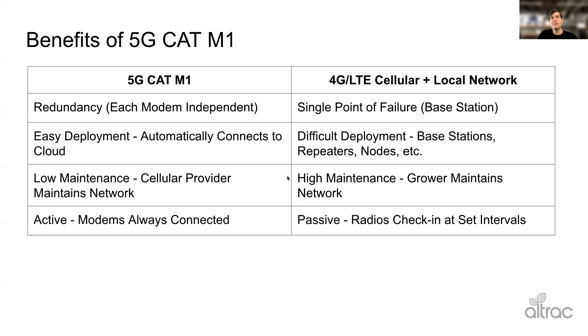On the maintenance side, CAT M1 is easy because it's either the device or the cellular network, and it rarely is the cellular network because carriers are incentivized to have extremely high uptime through government contracts for emergency services. If police radios don't work, that's a really big deal. So AT&T and Verizon are going to have excellent uptime. With a base station and radio paradigm you have to maintain that network yourself or hire someone to do it. Today you'll see a few companies selling IoT as a service as one way around the base station radio concept, but you're going to pay for it either way.